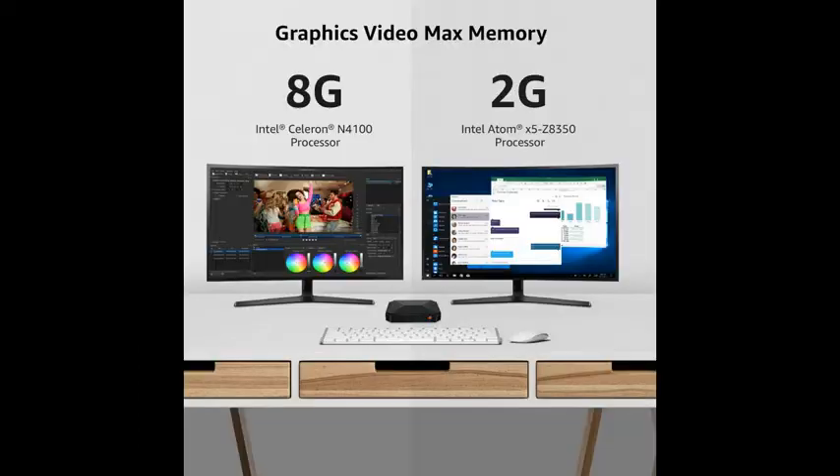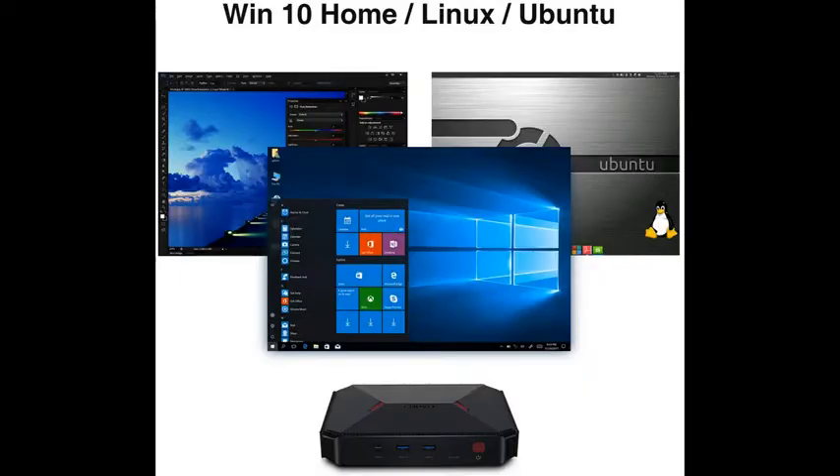The latest wireless connectivity with dual-band 2.4G and 5G Wi-Fi offers speeds up to 450 Mbps on the 2.4GHz band and 1,300 Mbps on the 5GHz band.